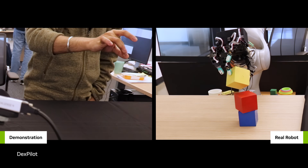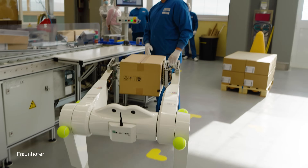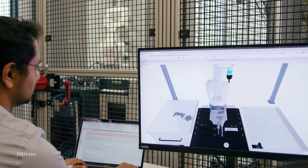The era of physical AI is here. Physical AI — models that can understand and interact with the physical world — will embody robots.